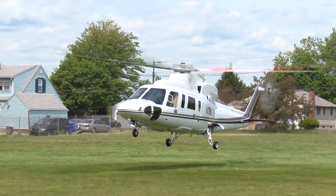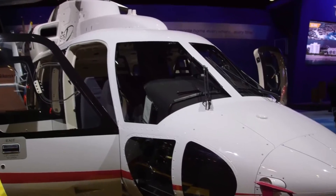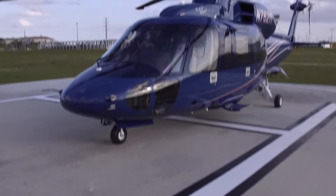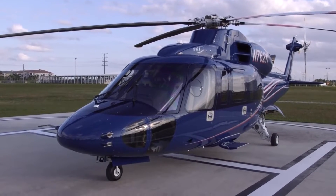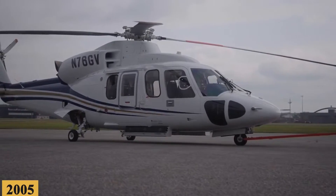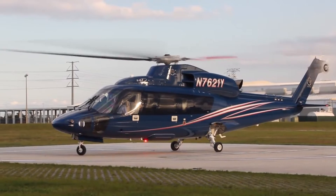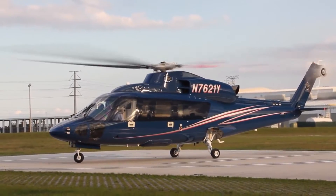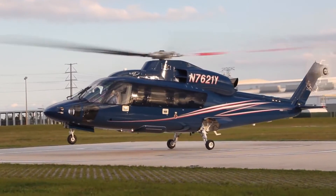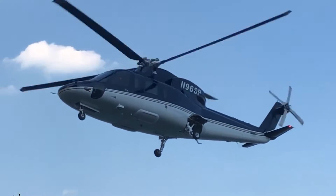Over the years, various versions of the S-76 have been developed, each iteration aimed at enhancing performance, reliability, and versatility. The development of the S-76D was announced in 2005, and the D variant was designed to be the most advanced and capable version in the lineup. After years of rigorous testing and development, the S-76D finally received FAA certification in 2012.